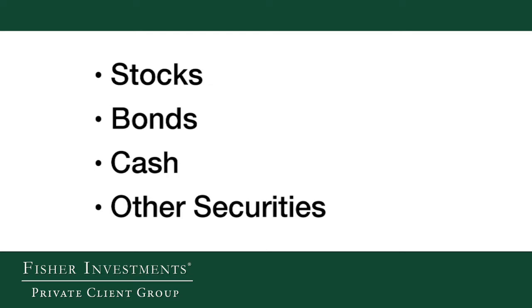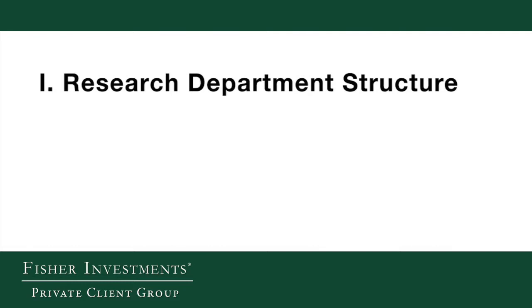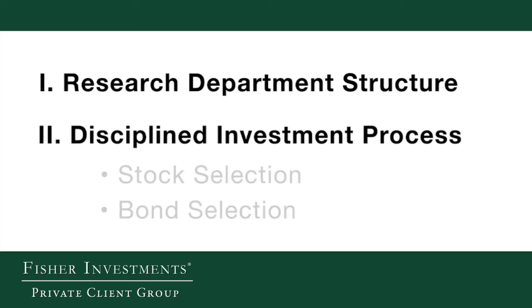In the following video, you'll hear Investment Policy Committee member Bill Glasser, along with other senior members of the firm, discuss how the research department is structured to support the Investment Policy Committee, and how the firm selects stocks and bonds for client portfolios through a disciplined investment process.